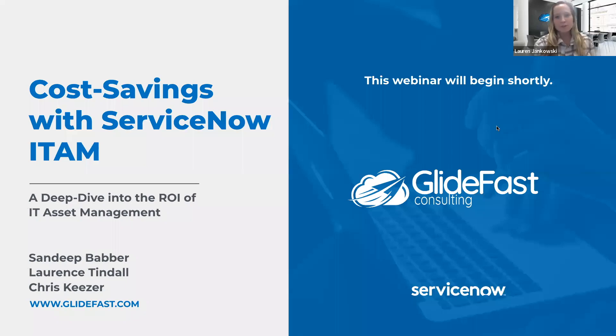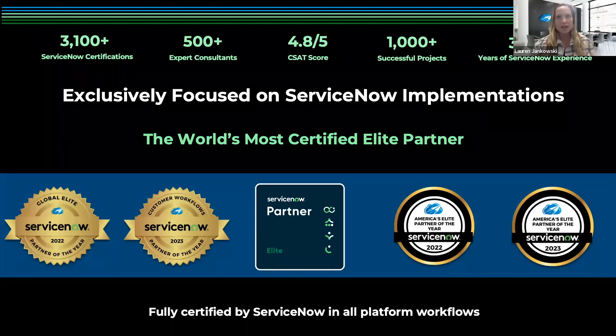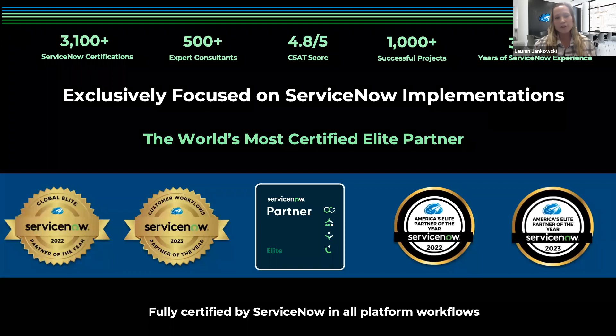Good afternoon, everyone, and welcome to today's webinar: Cost Savings with ServiceNow ITAM — a deep dive into the ROI of IT asset management. Before we begin, I'd like to give a little background on Glidefast Consulting. Glidefast is an elite ServiceNow partner exclusively dedicated to the ServiceNow platform, with over 3,100 certifications, 500+ expert consultants, a 4.8 out of 5 CSAT score, over 1,000 successful projects, and 3,500+ years of combined experience. Glidefast was named the 2022 Elite ServiceNow Partner of the Year.